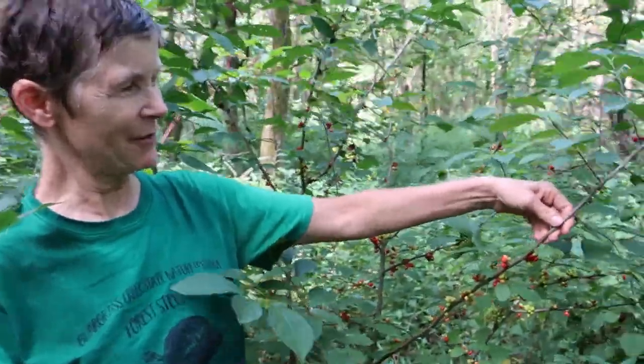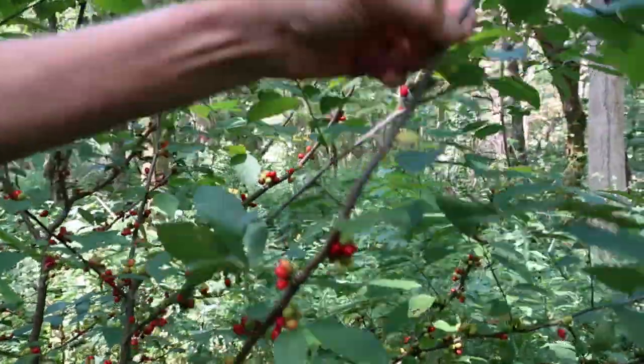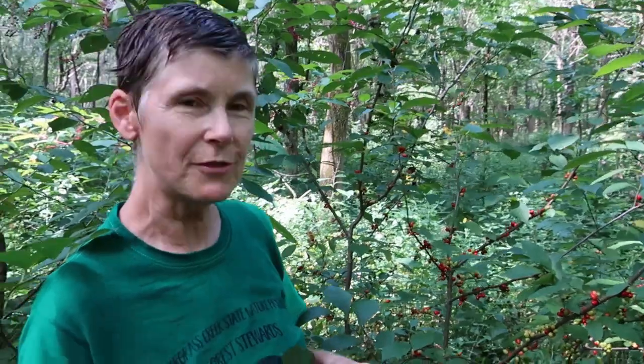So here we have the Spicebush, Lindera benzoin, which is a real keystone species of the Eastern Forest. Almost every moist woodland with rich soils either has this plant or it should have it, which is kind of the case here because we're really trying to get the populations to revive in this woodland.